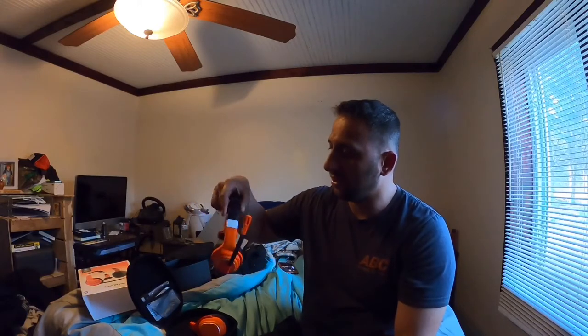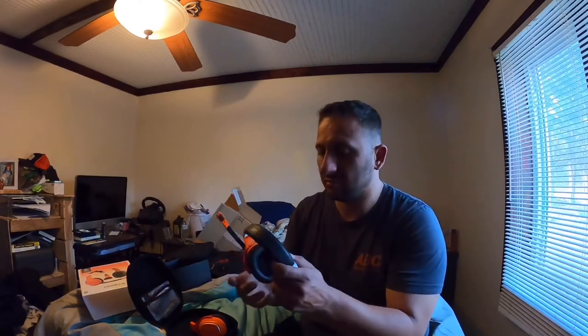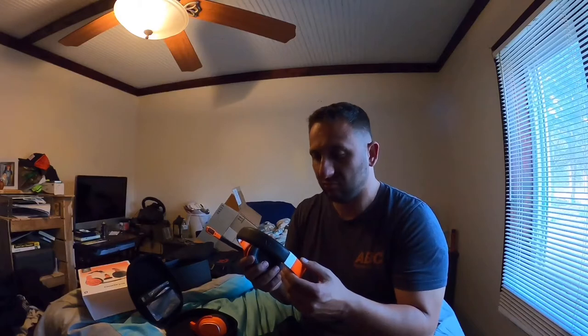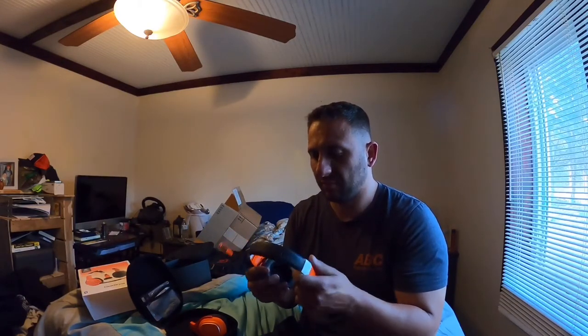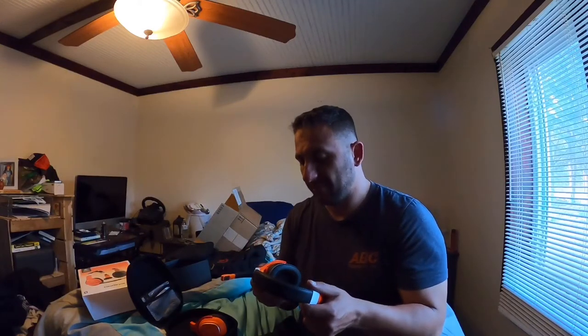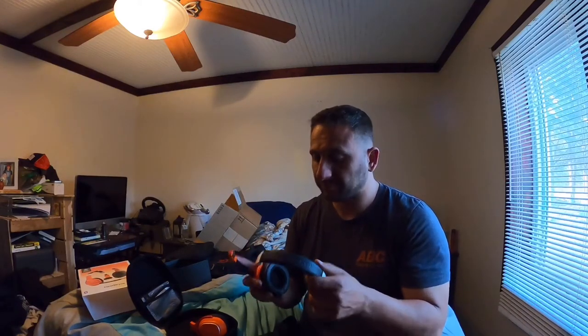Here we go. It's got some weight to it — it's not heavy, it's not a brick, but it feels sturdy. It's not flimsy; it doesn't feel like it's gonna break in my hand.